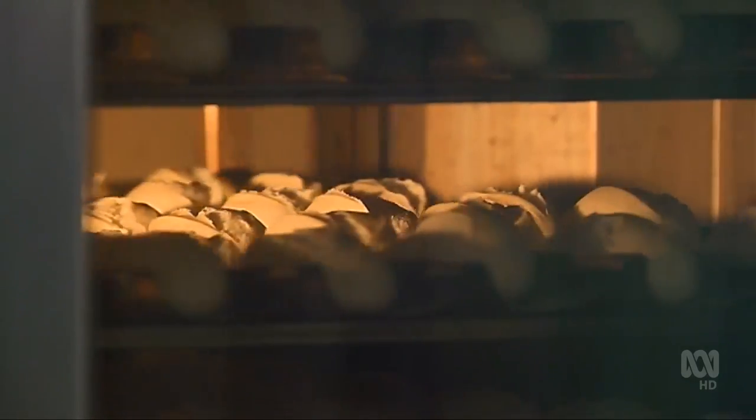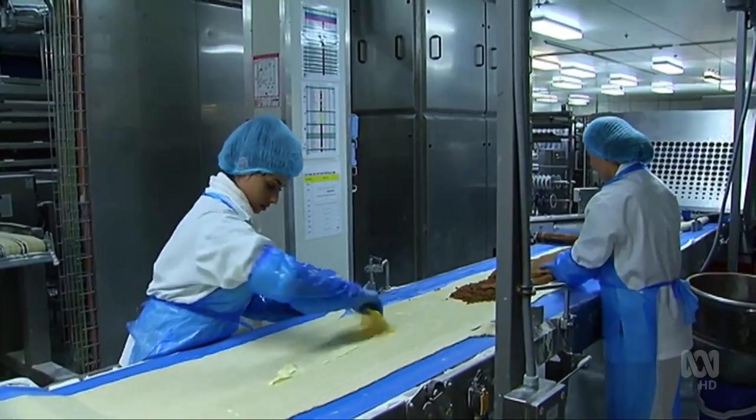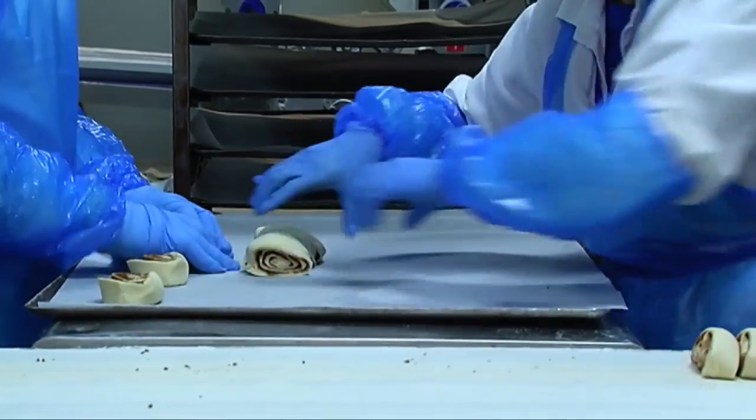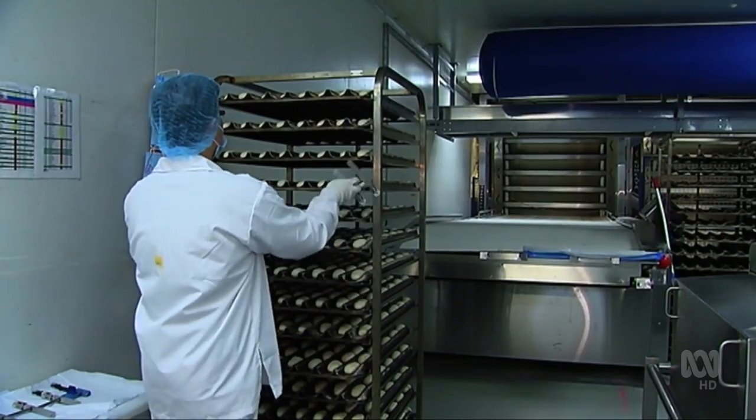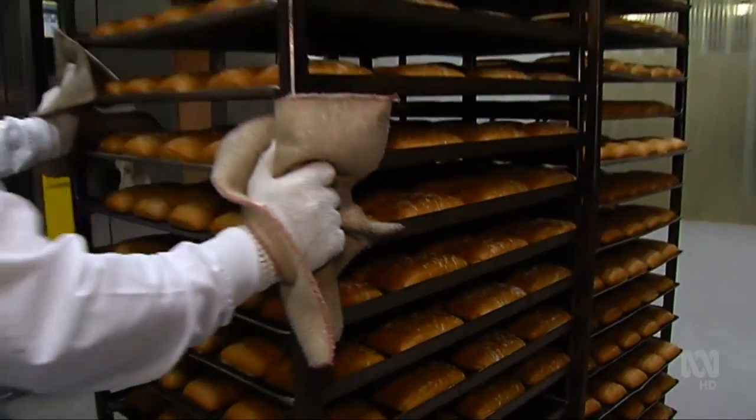So this is the oven area, and this is obviously where we're baking the products. It takes a lot of energy. This industrial bakery spends hundreds of thousands of dollars a year on electricity. So the product is just out of the oven — they're about 180 to 200 degrees temperature.